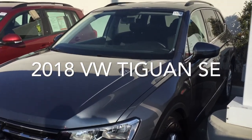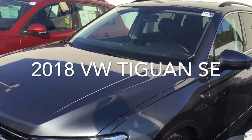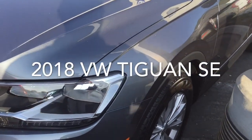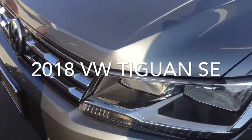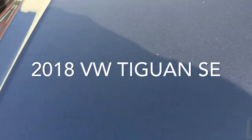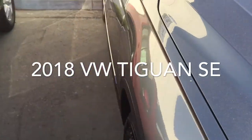Here it is Christy — this is the 2018 Volkswagen Tiguan SE in platinum gray metallic. It has beautiful alloy wheels, fog lights, LED daytime running lights, and halogen headlights. The car is in excellent condition.